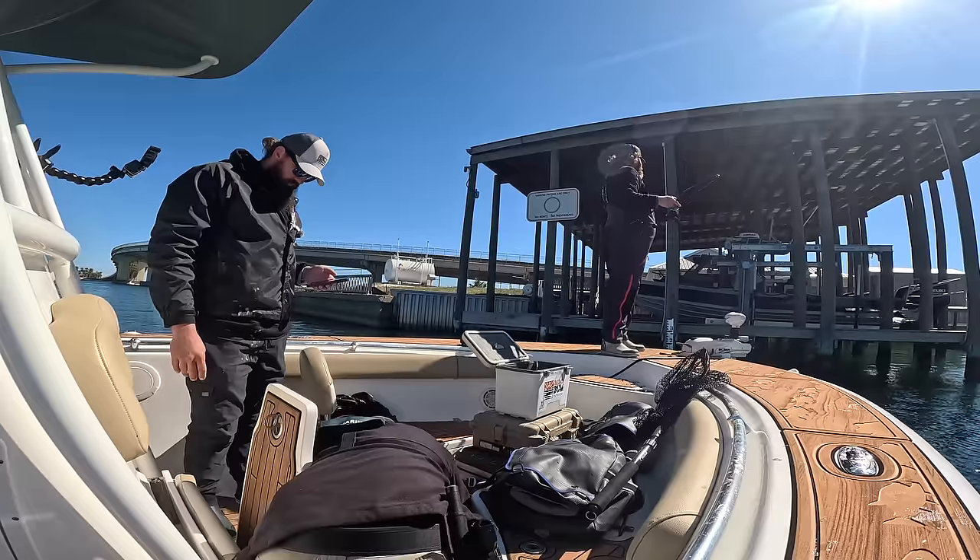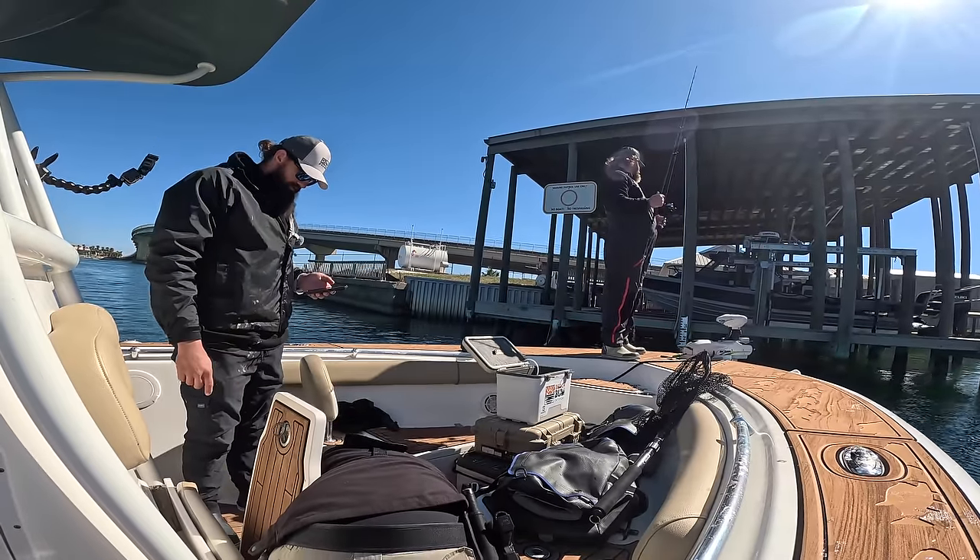Caught that one right up under y'all's dock. What's going on guys, welcome back to the channel — we're getting ready to go do a little quick trip out on the boat.